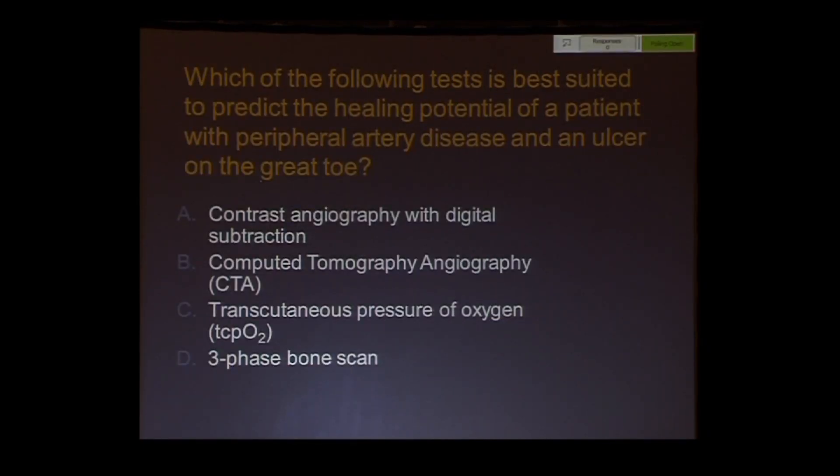So we could start with a little quiz. Which of the following tests is best suited to predict the healing potential of a patient with peripheral artery disease and an ulcer on the great toe? Contrast angiography, a CTA, TCPO2, or a three-phase bone scan?